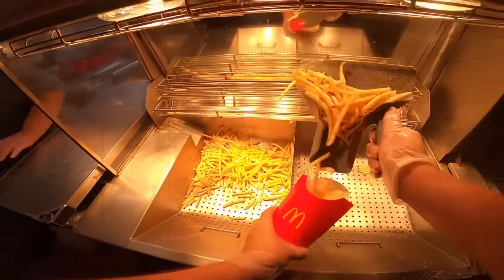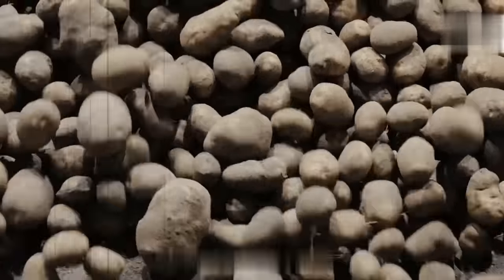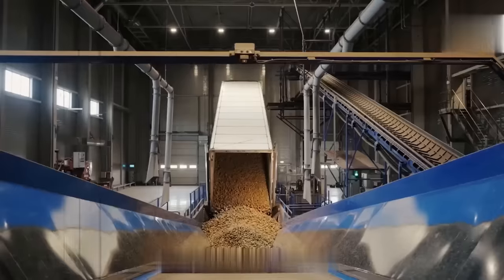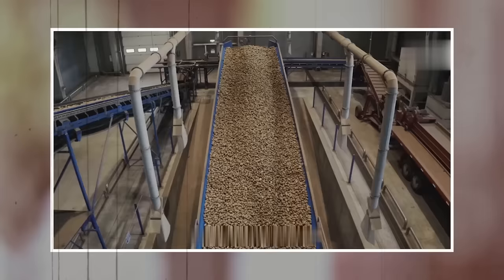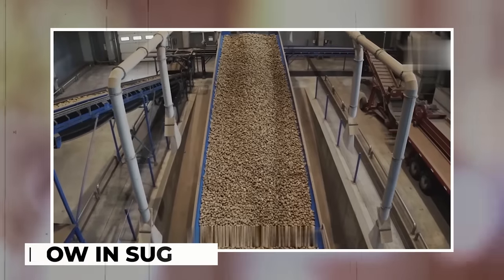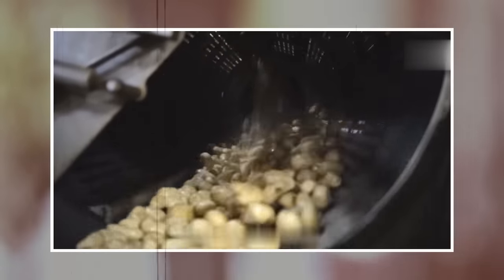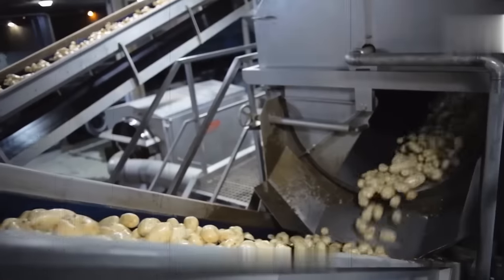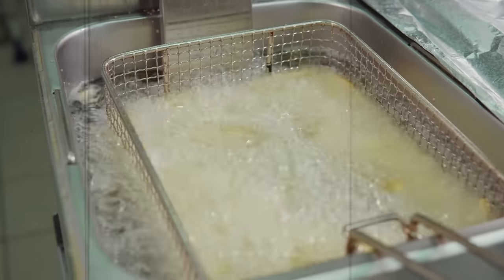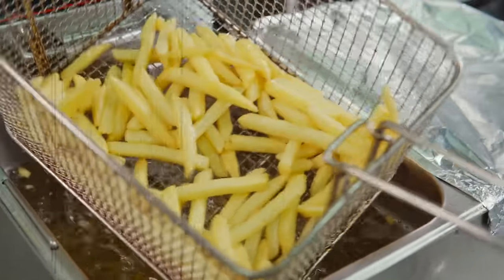McDonald's fries are famous for their crispy exterior and fluffy interior, but how are they made? The first step in making the perfect fry is selecting the right potato. McDonald's uses a specific variety of potato that is high in starch and low in sugar, which gives the fries their unique texture and taste. The potatoes are washed, peeled, and cut into the familiar shoestring shape. After the potatoes are cut, they are rinsed in cold water to remove excess starch.